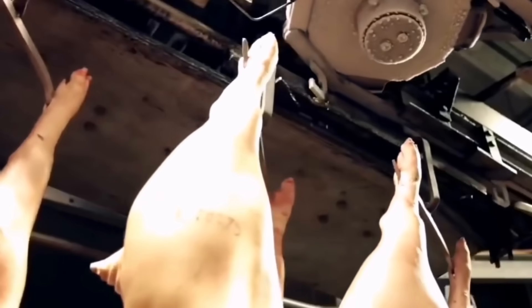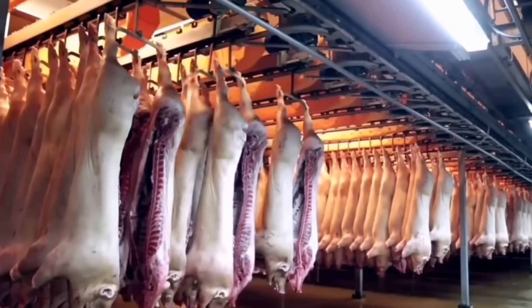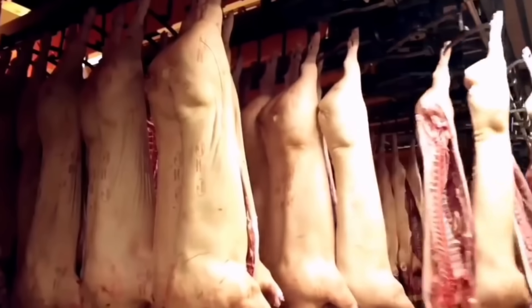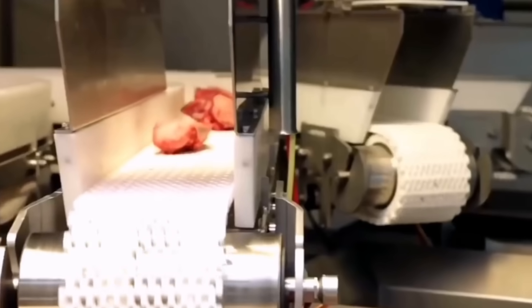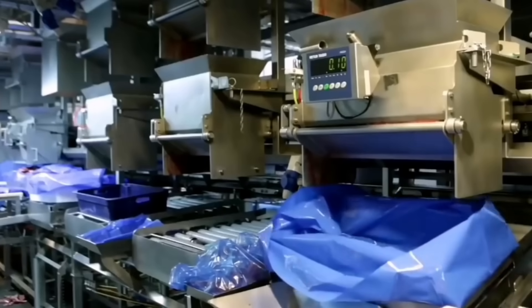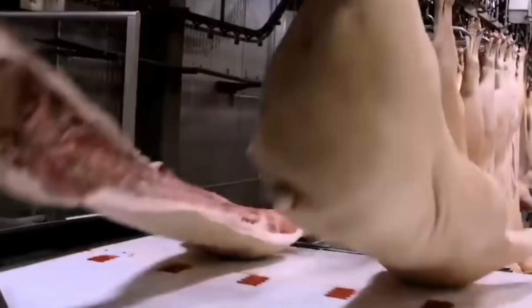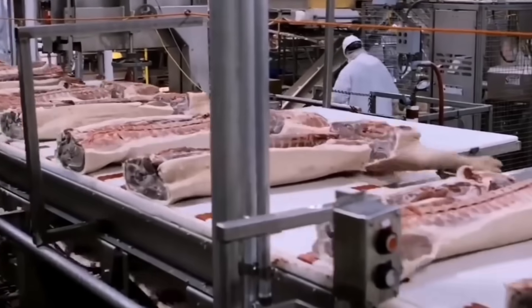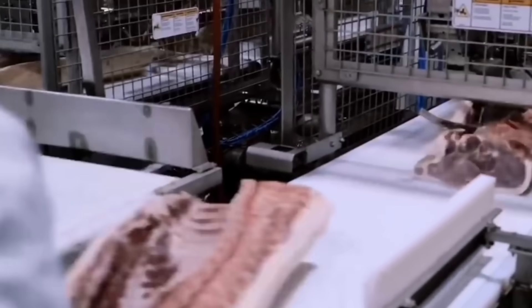The pork industry not only contributes to the food supply but also has a major impact on the US economy. The industry creates millions of jobs, from pig farms to processing plants, warehouses, and distribution companies. Pork processing companies contribute to the GDP of many states, especially agricultural states such as Iowa, North Carolina, and Minnesota. The pork industry also creates a supporting ecosystem, including companies that supply pig feed, transportation and distribution companies, and companies that specialize in providing equipment and technology for the food processing industry. This growth has helped create a strong rural economy and expanded opportunities for small and medium-sized businesses.